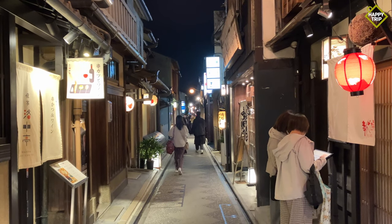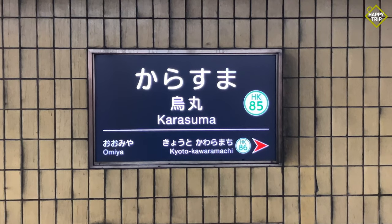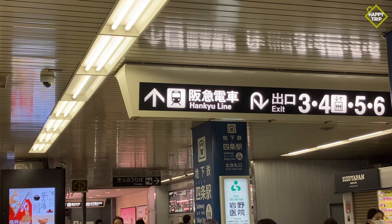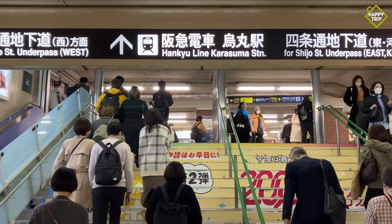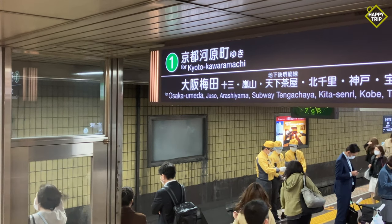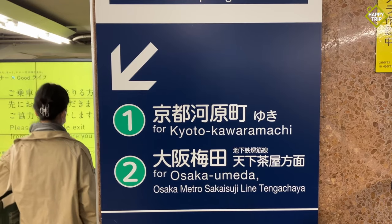To get to Pontocho from Kyoto Station, take the Karasuma subway line to Shijo Station. From Shijo Station, make your way to the Hankyu Line and proceed to Karasuma Station. From Karasuma Station, take the train to Kyoto Kawaramachi Station, then proceed to exit 1.